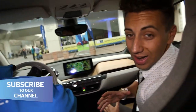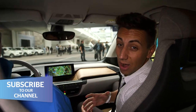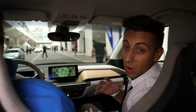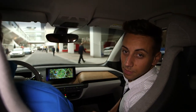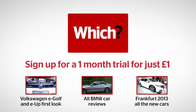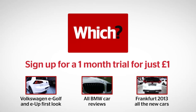Until we get this thing into our lab and onto the road we won't be able to give you a proper verdict on what it's like to drive. But for now, considering the price, we think you're either going to have to be a real believer in electric vehicles or at least very wealthy to choose one of these over a 3 Series. Click one of the links to see our coming soon video report on the Volkswagen eGolf, to see more reviews of BMW cars, and to see all of the new cars launched at the 2013 Frankfurt Motor Show.